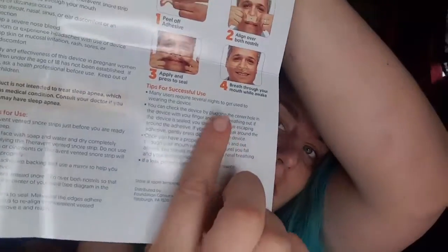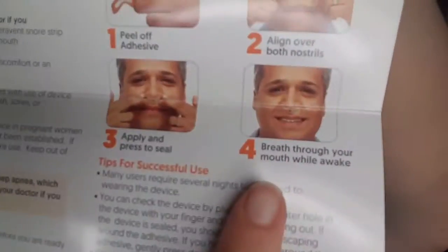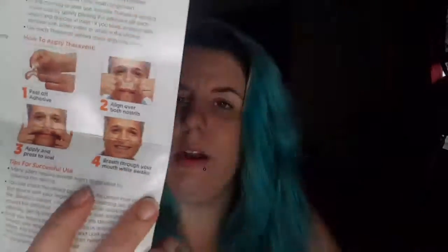There's a Snore Therapy — that would be wonderful for my boyfriend, sorry I just put that out there, and probably my father and mom, possibly me. You just put them over your nostrils — looks really uncomfortable, not gonna lie. But there's a coupon. I have seen these before. I thought they were going to be like a free item, but no, that's too much.